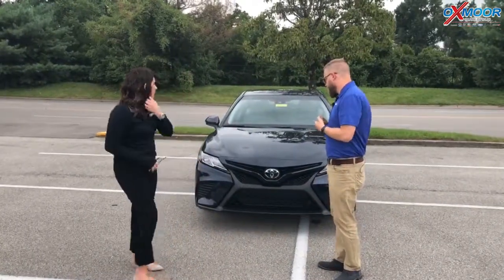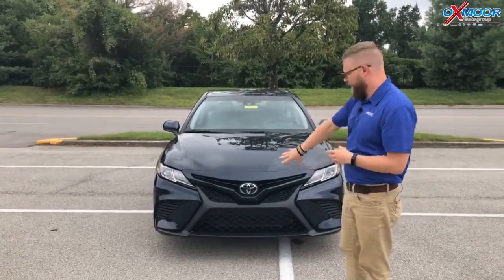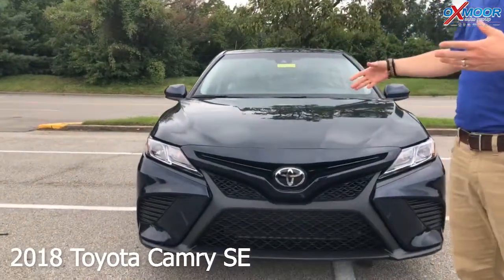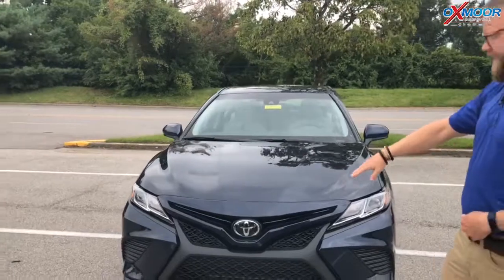So this is the 2018 — it's the SE, the new body style. The SE is the Sport Edition, so there are just a few sporty accents. It's got the honeycomb grille here. You'll also notice it has Toyota Safety Sense P, and that's in every trim level — it's not something you only get in the highest package. It's in every Camry that we build, every 2018.